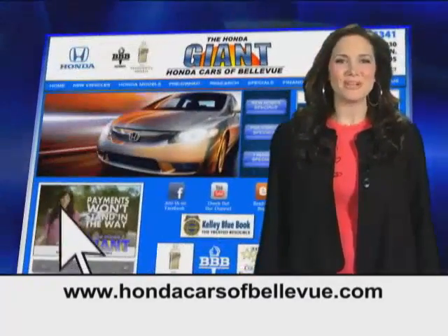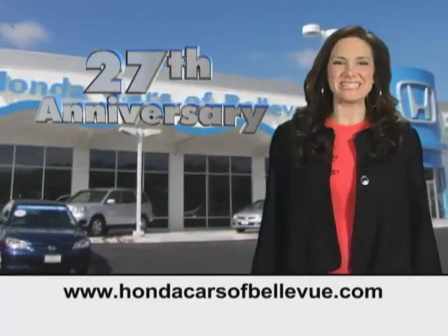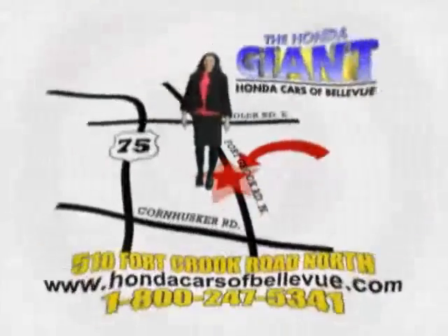Find this and many more quality pre-owned vehicles at hondacarsofbellevue.com — serving the heartland for 27 years, one happy Honda customer at a time. Honda Cars of Bellevue, one small step off Kennedy Freeway, one giant Honda savings store.